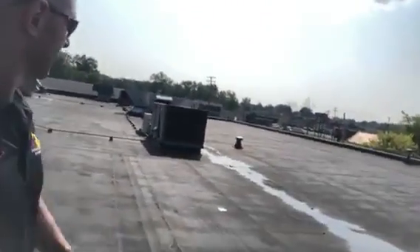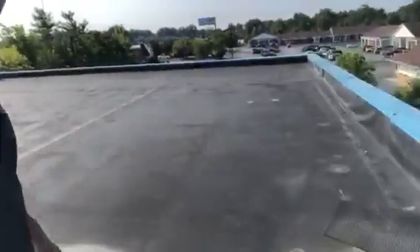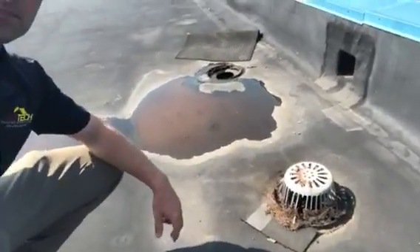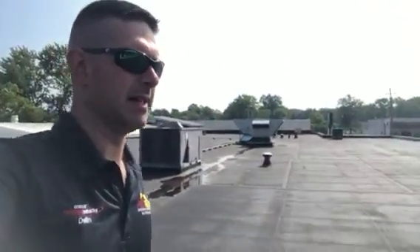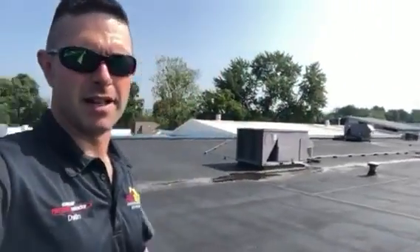We also have a plugged drain, or partially plugged. It's always a good thing to keep your drains clean — it helps your roof perform better. So that's a quick peek at what I'm looking at. Everyone have a stellar day and make it great. If you have any commercial or industrial roof needs, give us a call — we would be happy to help. Later.